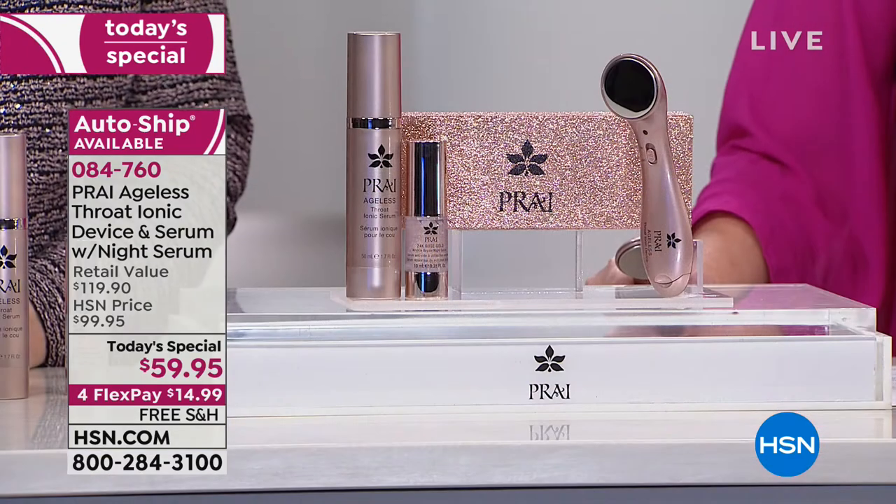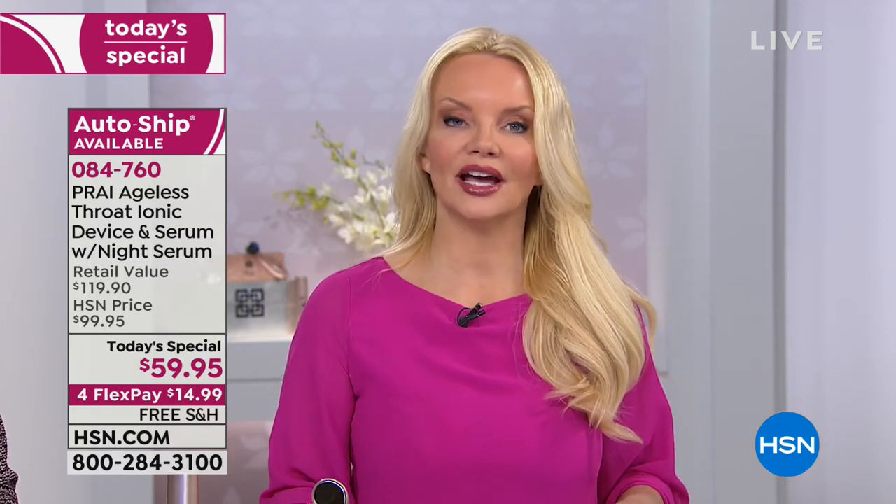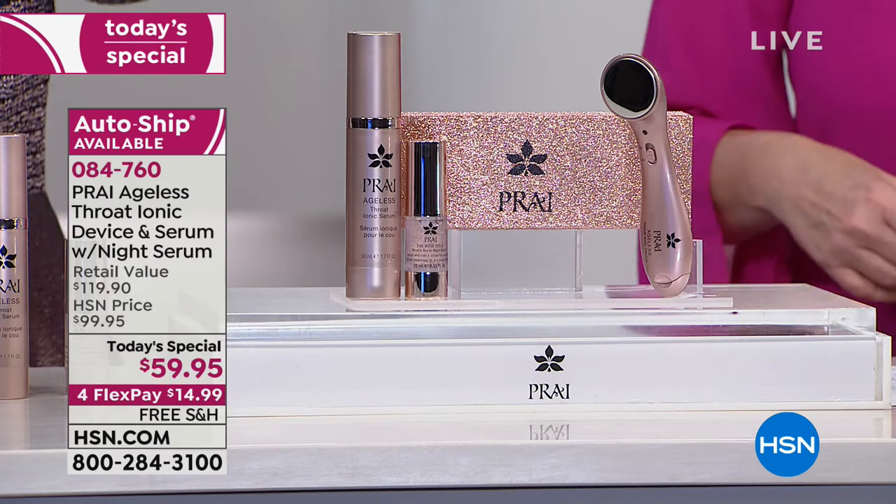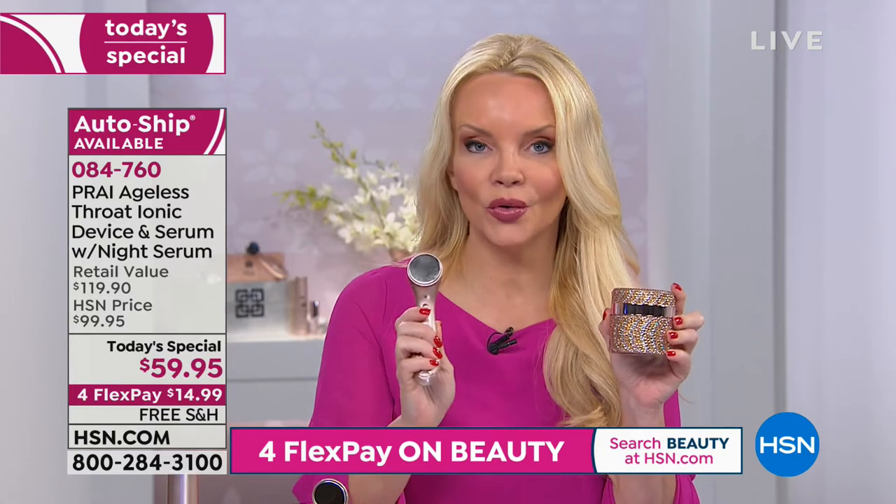If you are not happy with your neck — if you can't say right now 'I am thrilled with the way my neck looks in terms of the lines, the way it looks when I turn to the side, my decollete area' — if you can't say that, you should do this because the value is incredible. The fact that we saw those results in only seven days and you have an unconditional 30-day money-back guarantee — you have nothing to lose. If it doesn't work, you send it back because we're doing free shipping on this.